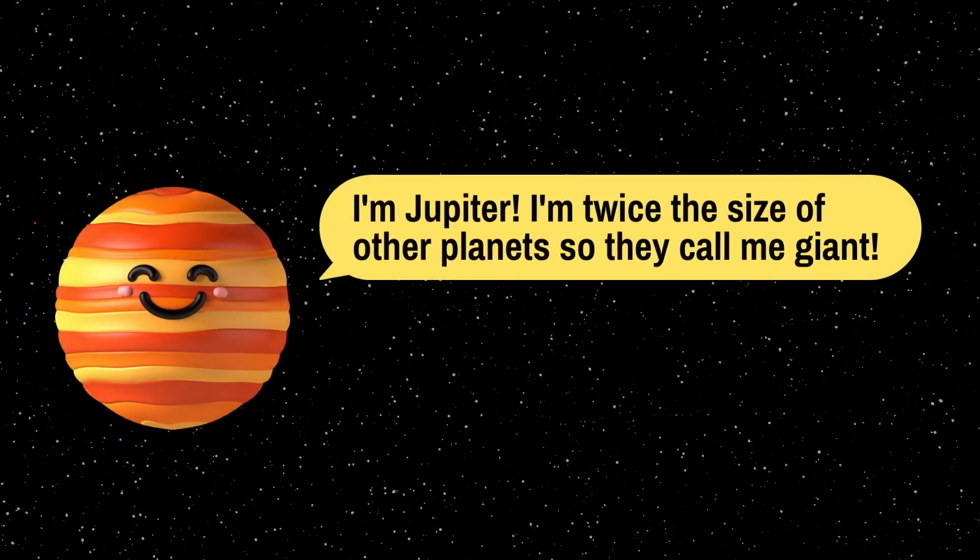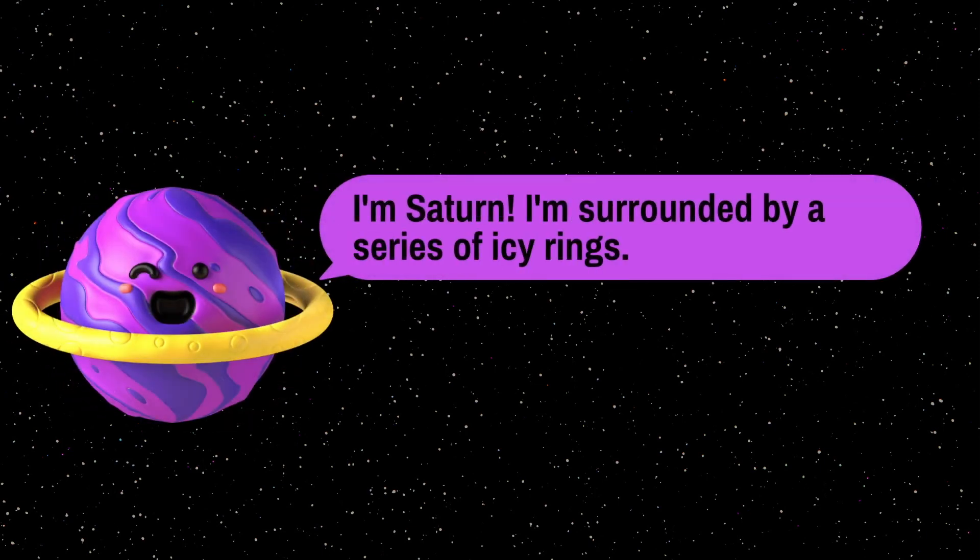I am Jupiter — I am twice the size of all my other friends, so they call me the giant. I am Saturn — I am surrounded by a series of icy rings.